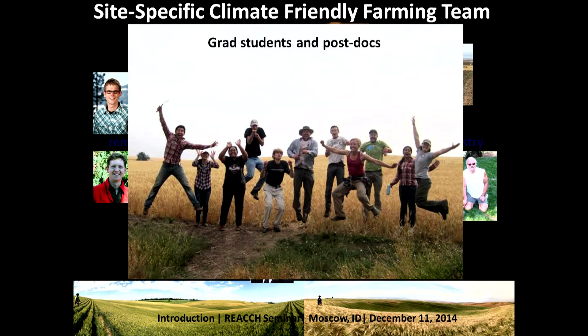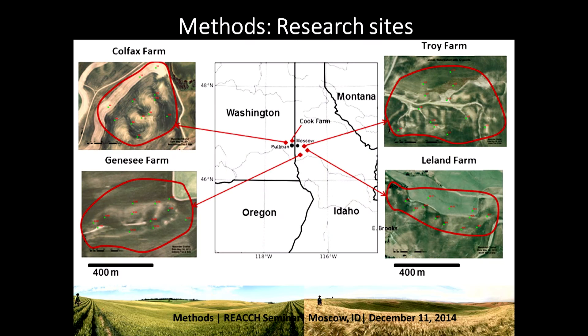There have been a multitude of graduate students that have come in and out over the years. Here we are out at one of our sites in Leland after the harvest. The research sites we've had established for the last three years range across the precipitation gradient from east to west, starting in Colfax and going all the way to Leland. At these four farms we work with farmers to figure out what's going on in their fields and how they can use the information we're learning to better apply their inputs.